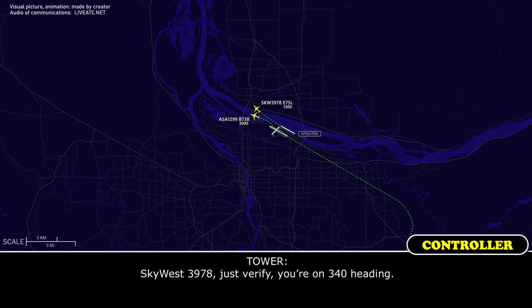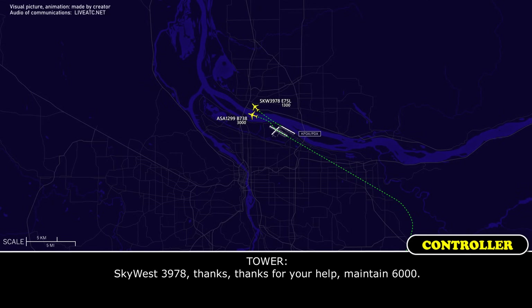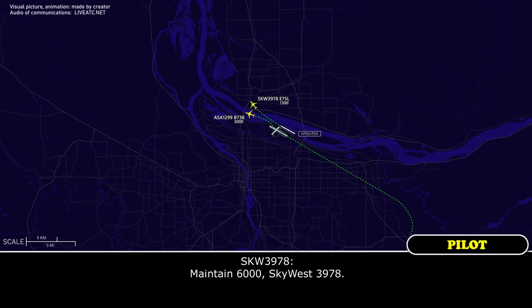Alaska 3978, it's a require — continue on 340 heading. It's starting 340, SkyWest 3978. Maintain 6,000. Maintain 6,000, SkyWest 3978.